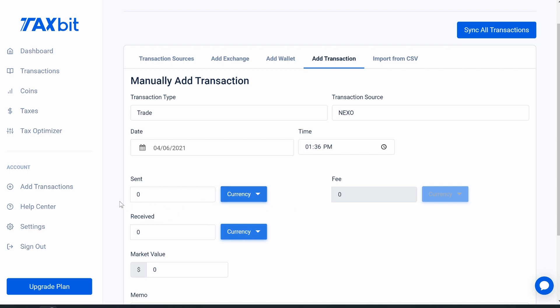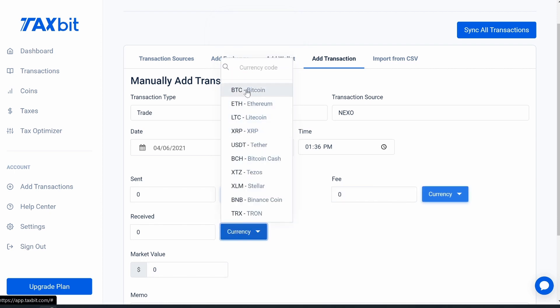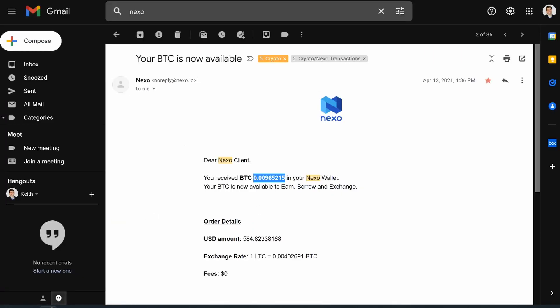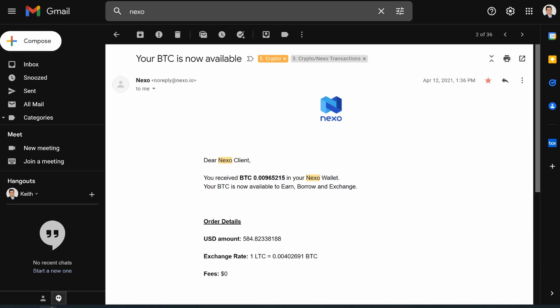For 'Sent' and 'Received': I sent Litecoin and received Bitcoin. If you don't see your crypto on the list, you can just type it in — for example, type 'USDC,' click on it, and it pops up. But for this trade I'll select BTC for the receive side. For the sent side, Nexo showed me I sent $584 worth of Litecoin, but it didn't show exactly how much Litecoin I had, so I had to do some math.